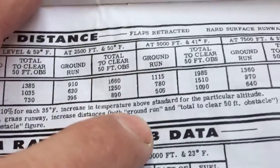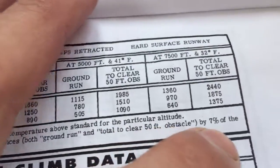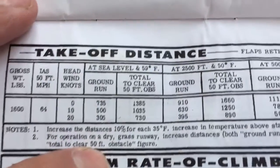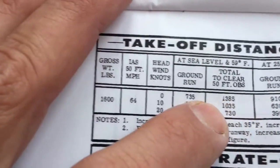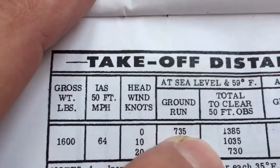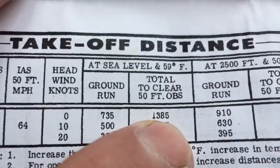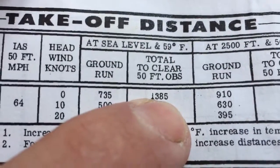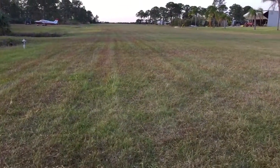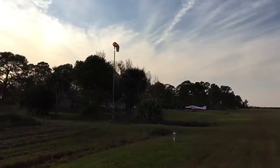We do have a grass runway, so we have to increase our takeoff distance and 50-foot obstacle clearance by 7%. We're also going to add about 10% on top of that. So ground roll rounds up to approximately 1,000 feet, and total distance to clear the 50-foot obstacle rounds up to about 2,000 feet — which matches our available strip length.